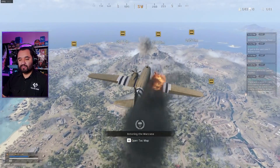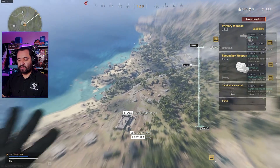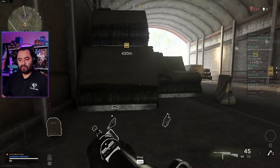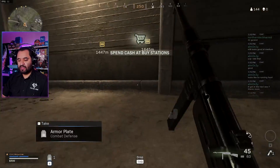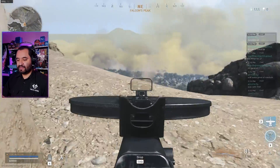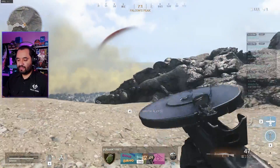Right now I'm getting around 100 FPS while streaming. I do have medium-ish settings and DLSS turned on. We're on the ground and running around — we're in the 70s FPS right now. Definitely acceptable, especially while streaming. Somebody's here.